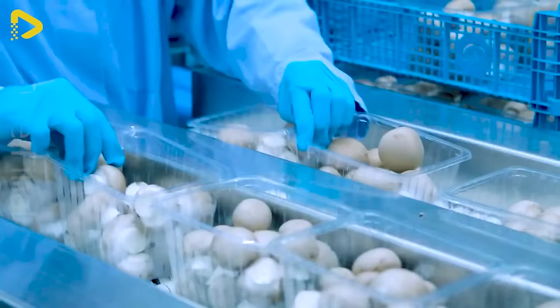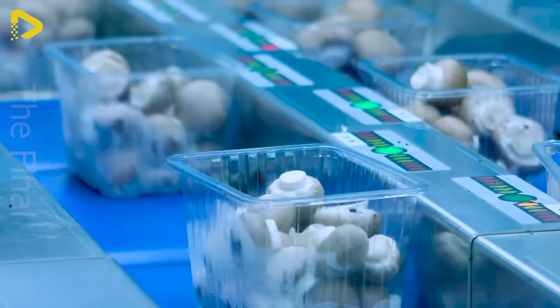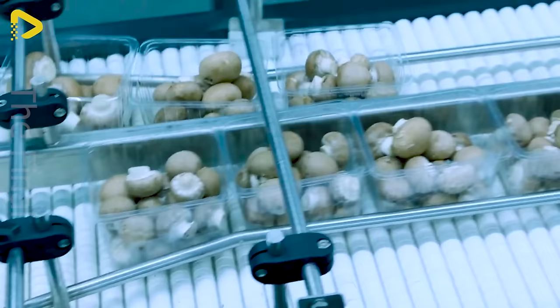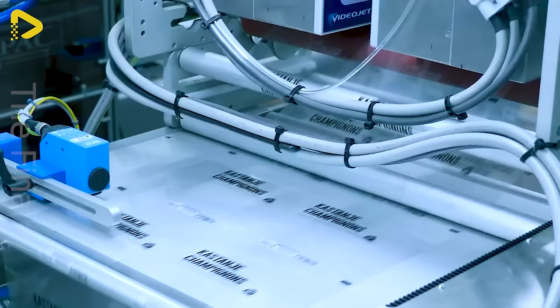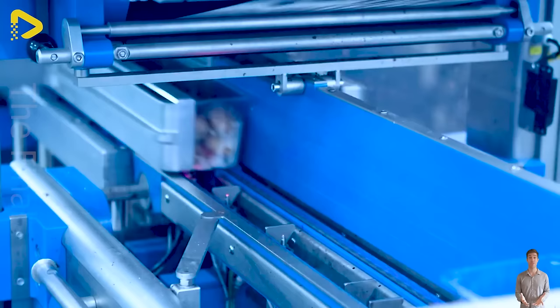Porcini mushrooms, with their tender texture and unique flavor, are an essential part of global cuisine. This production line integrates weighing and packaging for Porcini mushrooms, minimizing human effort while showcasing the speed of machinery.